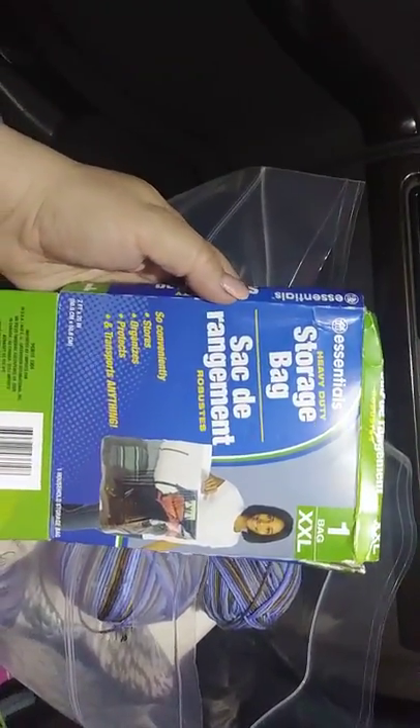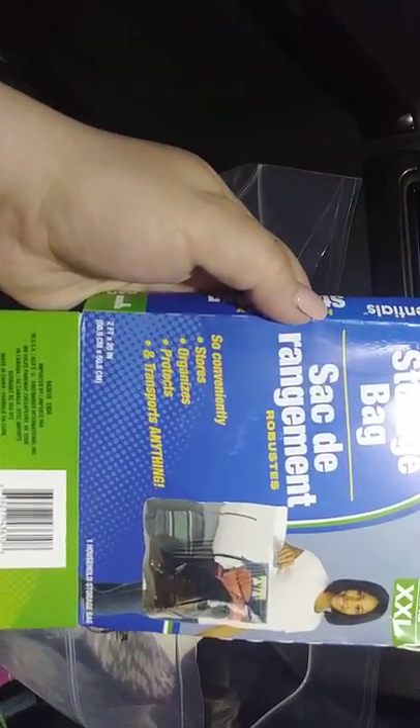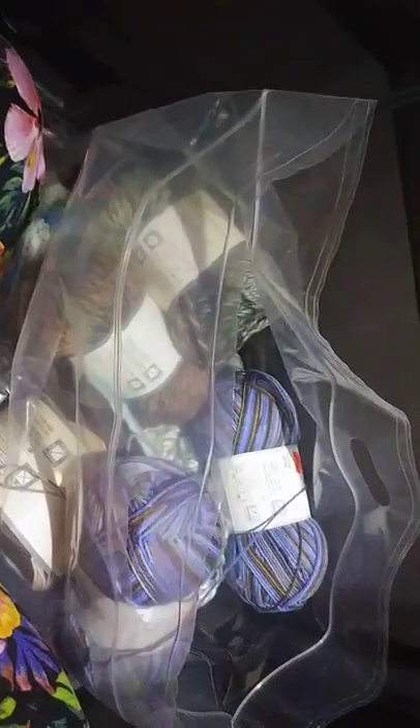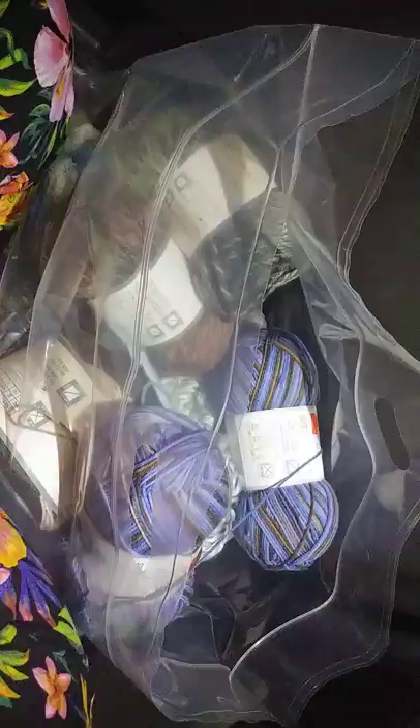I've showed y'all these before — I get them at Dollar Tree and this is the double extra large, two feet by 20 inches. As y'all can see, it's full. We are headed to Amarillo; I'm gonna drop the yarn off and make room in the bunk. One day I'm gonna show y'all the whole haul — it's massive — and I even hope to share some of the yarn with y'all.